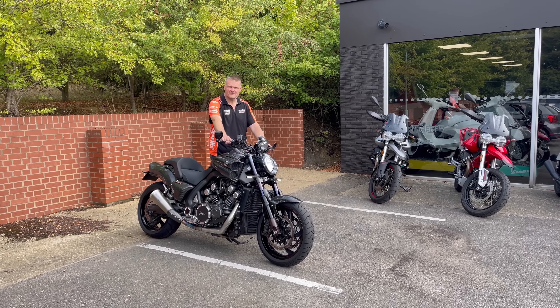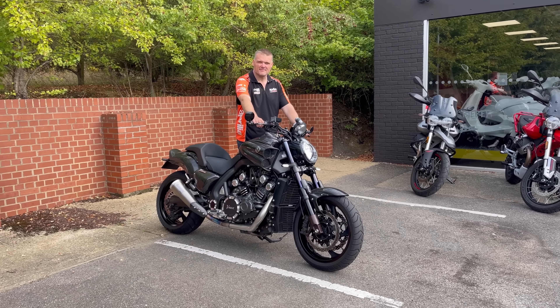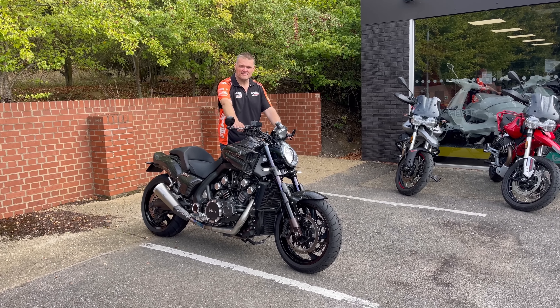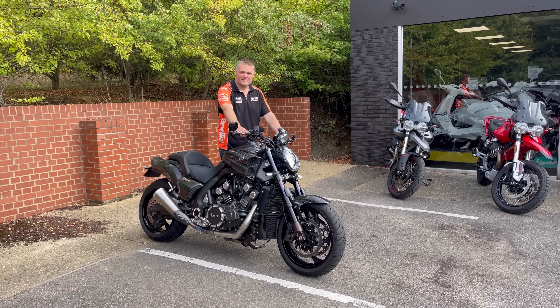I'm just about to get Mark to start this. This is what a 1,700cc V4, 220 horsepower VMAX sounds like. Go for it, Mark.